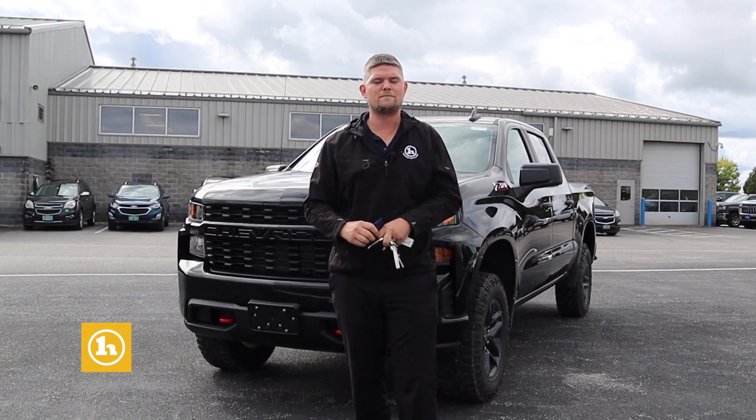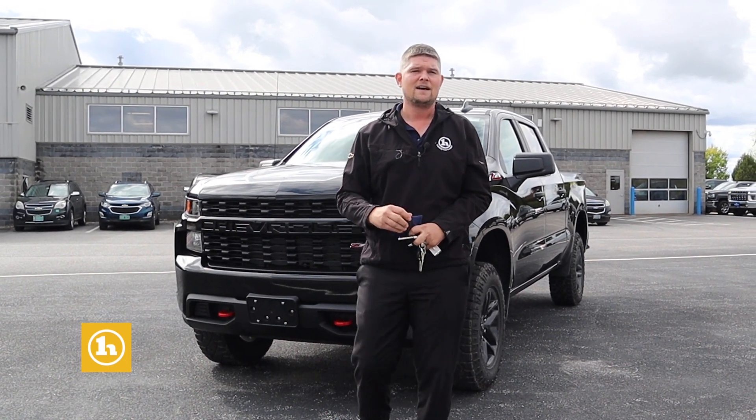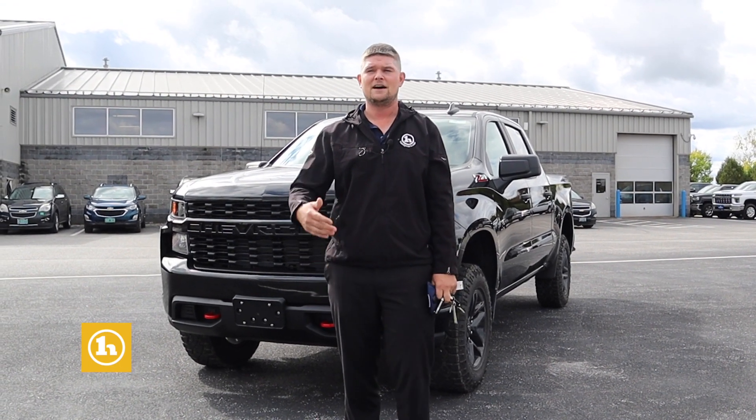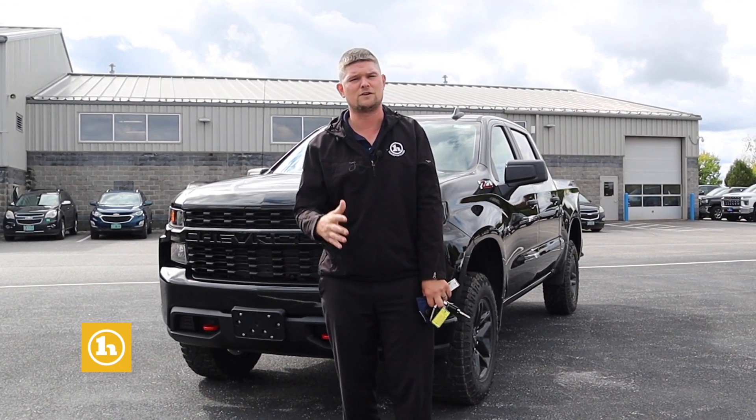We have two Trail Boss in stock, and we have several coming in that aren't quite on our website yet. A couple have arrived just in the last day or two, so I'd definitely take a look at that. But more or less, I just want to get you in here so we can take a look at your Hummer, make sure we're giving you top dollar for that. And then if you have any questions, I can give you instant feedback right in person — works really great.